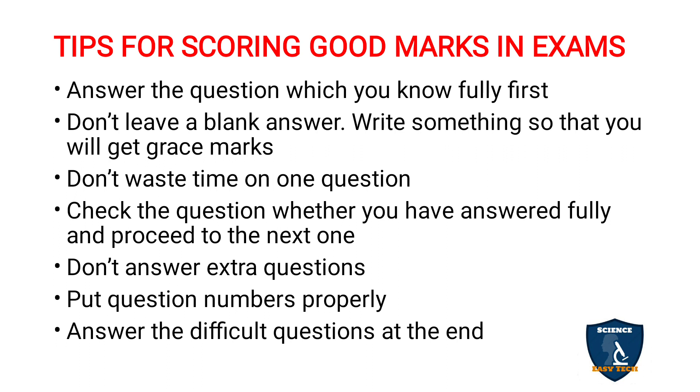Don't leave a blank answer. Even if you don't know the answer, write something related to the topic so that you will get some grace marks. Also, don't waste time on one question — even if you know it very well and write for half an hour or 10 pages for a 5-mark question, the maximum marks will be 4 or 4.5, not more than that.